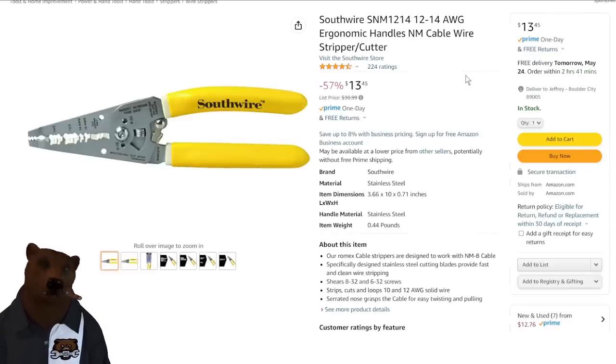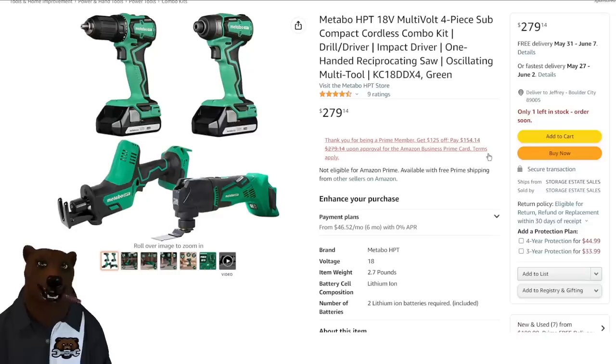Next up we've got Southwire — a favorite of the sparkies. We've got the wire cutter and stripper handling 12 to 14 gauge, with ergonomic handles. It normally sat right around $22.93 and now it's dropped down — that's a pretty fantastic price.